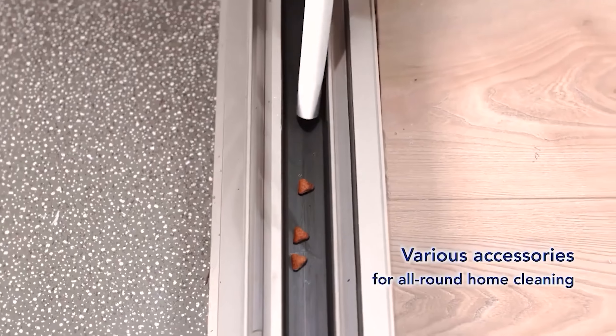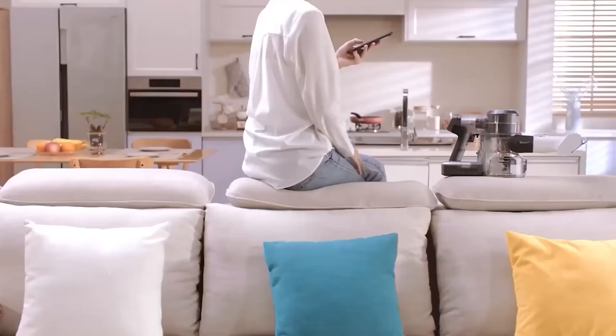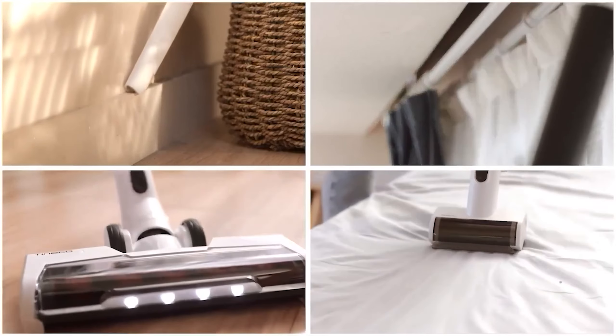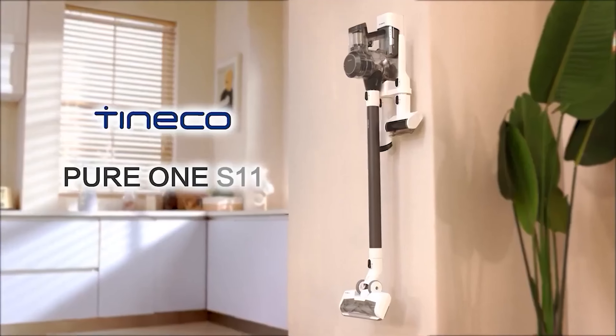It can be easily converted into a handheld vacuum and comes with multiple components, including a power brush, LED soft roller brush, mini power brush, 2-in-1 dusting brush, and crevice tool to tackle any mess. If you have allergy sufferers in your house, you'll appreciate its four-stage HEPA filtration system.